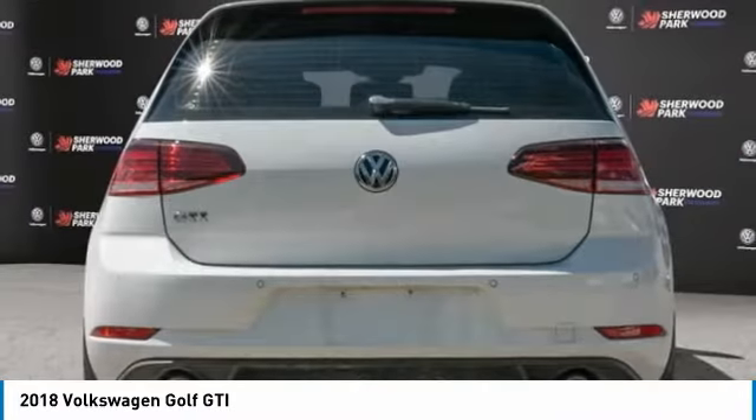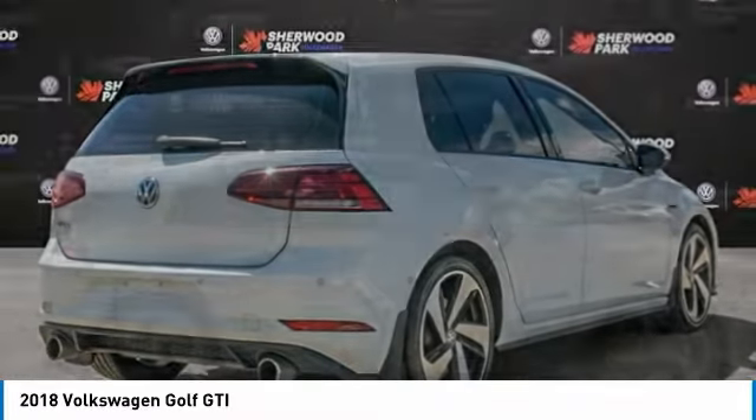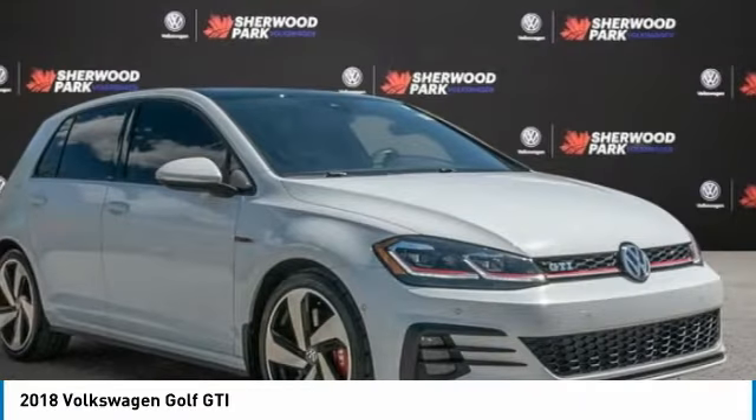The GTI easily accommodates up to four adults. A decent sized 15-plus cubic foot trunk is well shaped and easy to load. This vehicle has less than 15,000 kilometers.